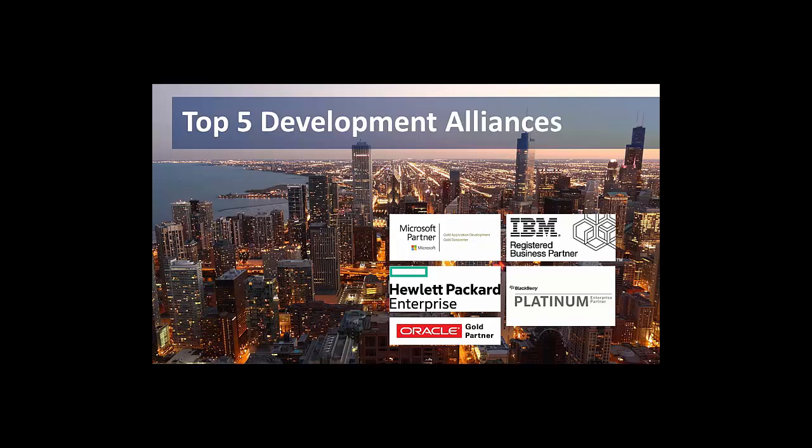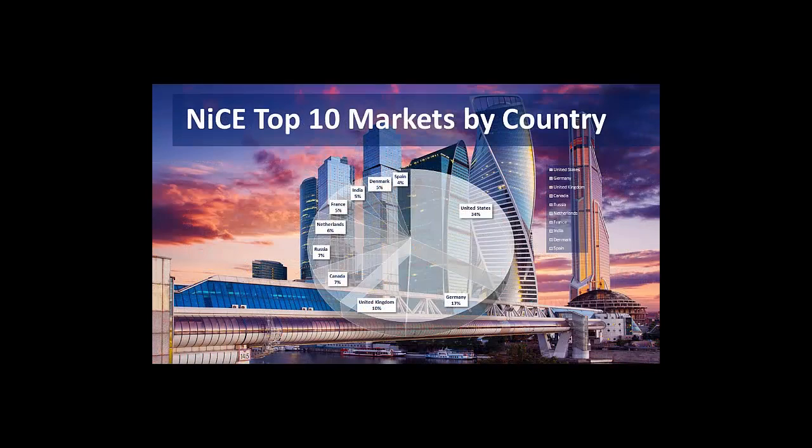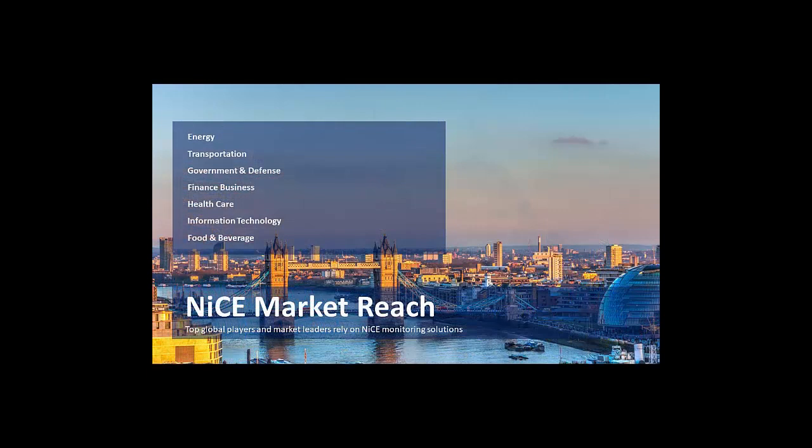To distribute our software, we typically use partners in most areas around the world. If you have any requirement for a partner or need additional professional services in your region, please feel free to reach out to us. Our customers and clients are mainly focused on North America and Europe, but we also have customers in other regions around the world.